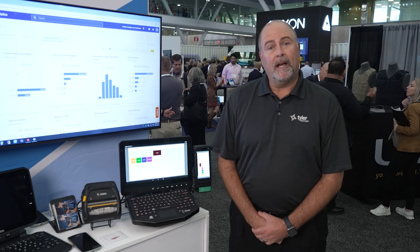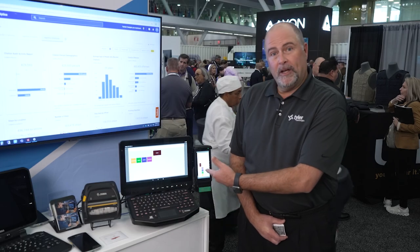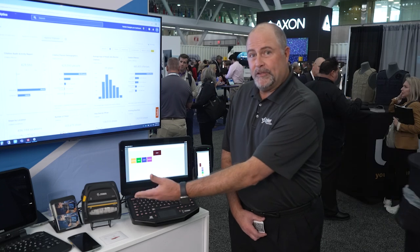Hello, my name is Mark Lupley. I'm the Senior Account Executive with Tyler Technologies. I'm here today at the Zebra booth at IACP to demonstrate our eCitation solution with the Zebra hardware devices for handheld TC as well as their Zebra printers. I'm going to walk you through a quick demonstration of the eCitation system running on the Zebra hardware.